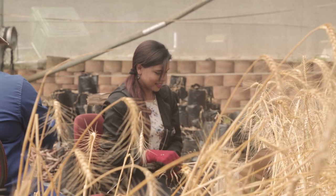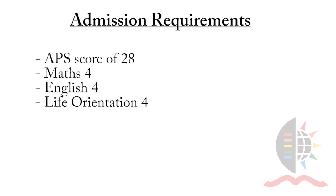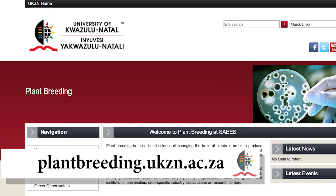Being at UKZN since undergrad has been an amazing experience. The staff and support staff at UKZN have been phenomenal, especially the lecturers who are always there to help whenever you need anything, as well as the admin staff who are very, very supportive. To study plant breeding at UKZN, a minimum APS score of 28 points is required with math, English, life orientation, and either physics, life sciences, or agricultural sciences. Visit our website for more information. I think anyone who has a passion for creating new things and a desire to solve food security issues and malnutrition in the world can join plant breeding.